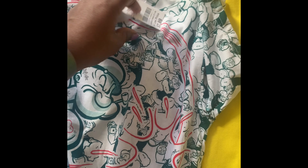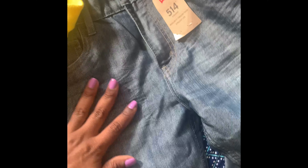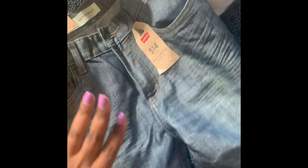For my son, I got him this Popeye t-shirt for $7.99, then his Levi's for $14.99, and then this shirt for $8.99. These jeans were $14.99. With my sister's discount, before the discount everything came to about $50-something dollars, but remember I returned a pair of jeans, so that one came to $12 and some change.